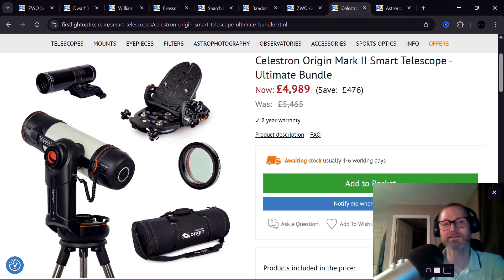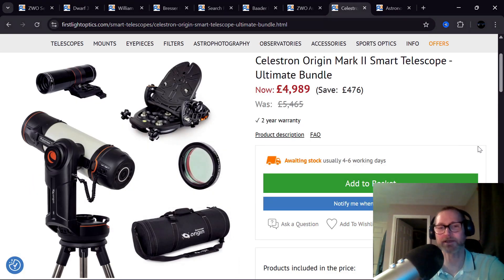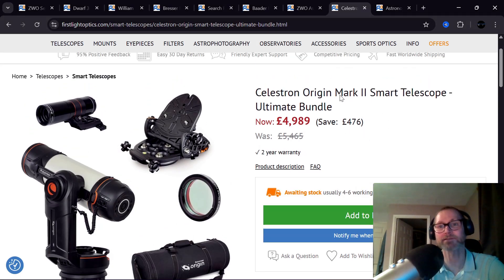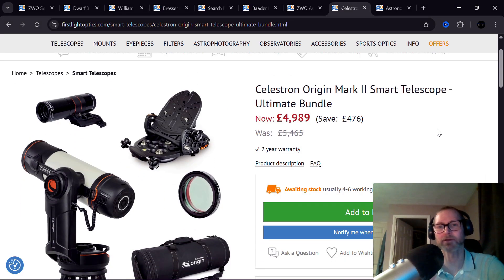Celestron — keeping on the smart telescope theme — this is the Origin ultimate bundle, literally called the ultimate bundle. It has very fast RASA optics at f/2.2, sucking in light for great results on short exposures. You can also go really deep on long exposures with the wedge putting you in equatorial mode, which allows you to use the StarSense guider for very long exposures. Take it out to a dark site — it comes with a case — you get the nebula filter included, and that's a saving of £476. This is the Mark II with the improved IMX678 sensor, which has lower read noise and higher resolution than the original IMX178 sensor.